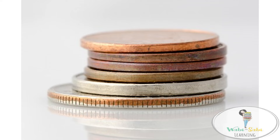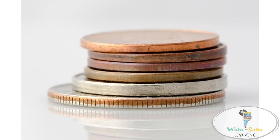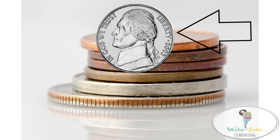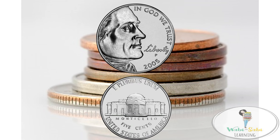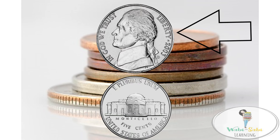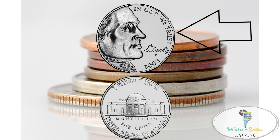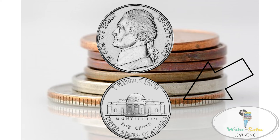What about the back of the nickel? The back of the nickel displays Monticello. Monticello was the home of Thomas Jefferson. The front of the nickel will have Thomas Jefferson, and the back of the nickel will have Monticello.